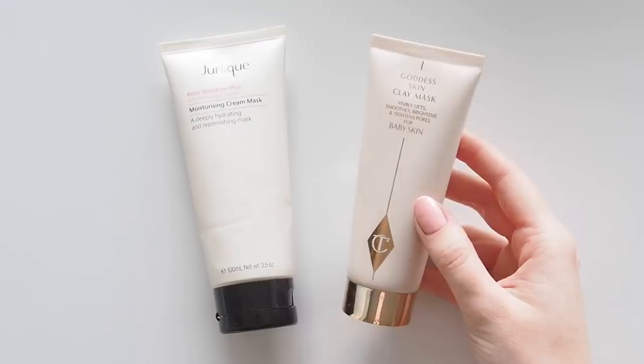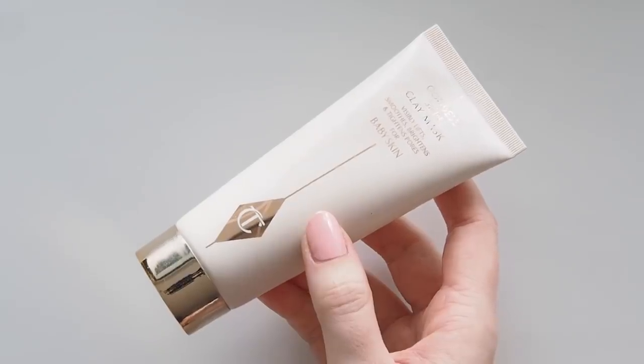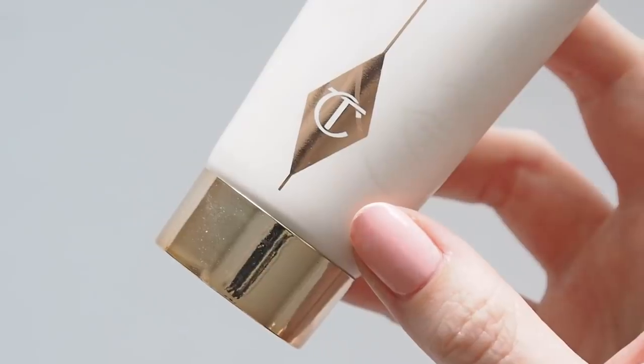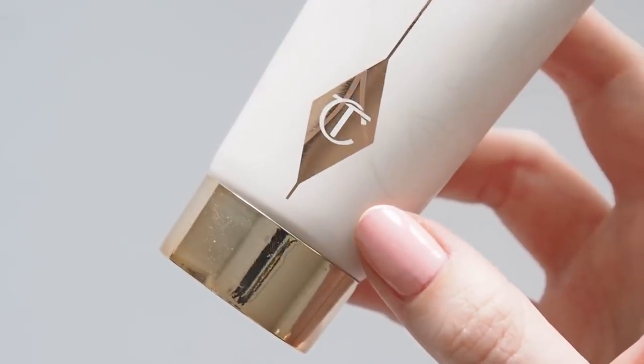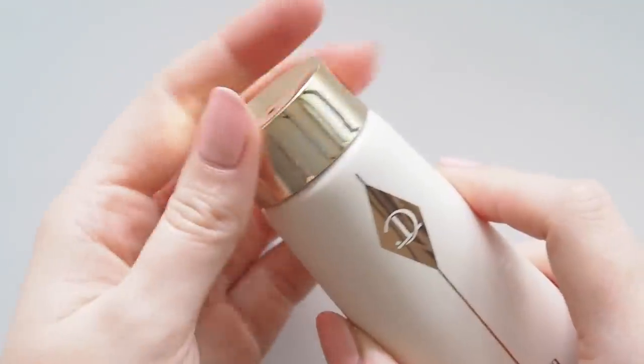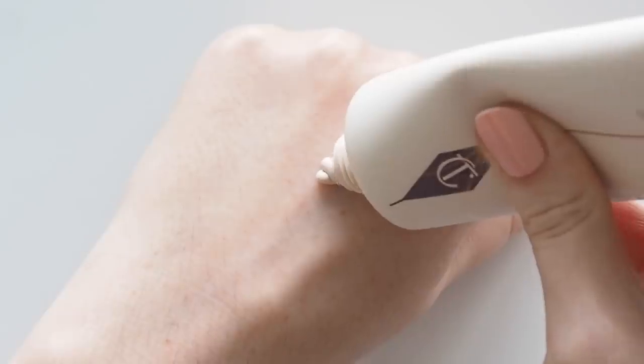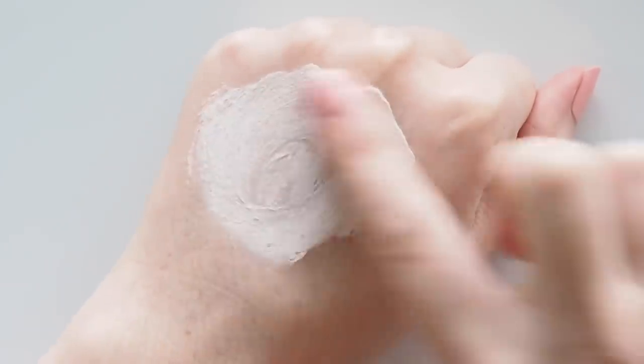Charlotte Tilbury's Goddess Skin Clay Mask is my favourite of her skincare creations and my most used clarifying mask last year. The combination of Spanish clay, sweet almond oil and frangipani extract — which gives it a lovely relaxing scent — also means it's not drying or stripping at all. My skin looks noticeably brighter and smoother, like a filter or a fancy facial, but it's just me in my pyjamas in front of Real Housewives with this on for 10 minutes.